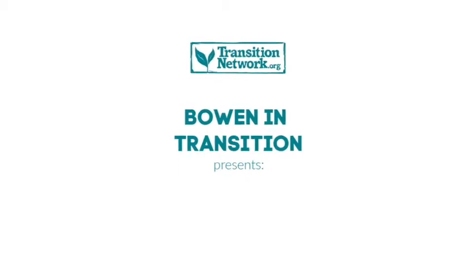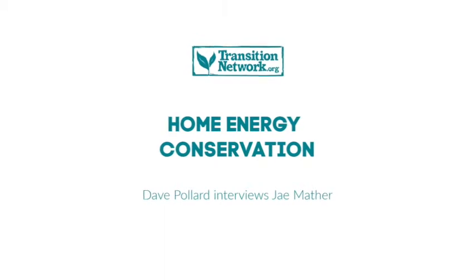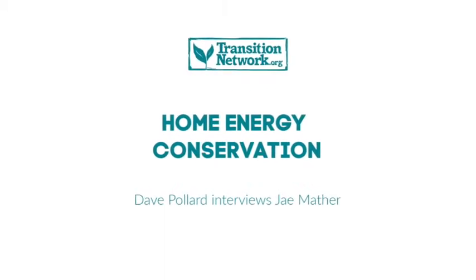Hello, I'm Dave Pollard from Bowen M Transition and this is part two of a two-part series on the basics of home energy conservation. In part one, which you'll find a link to down below this video, we interviewed Rod Marsh and talked about insulation, the energy audit process, and a whole bunch of other basics about energy conservation, comfort, and health considerations.